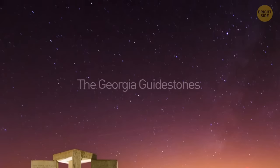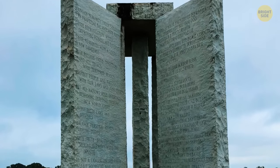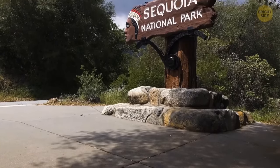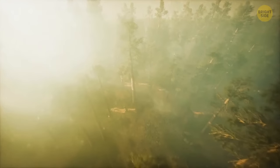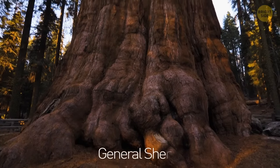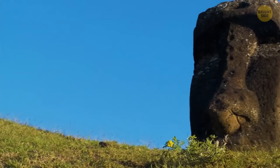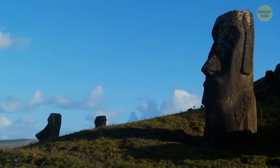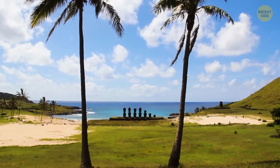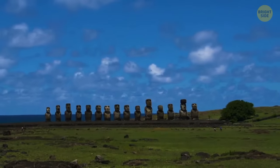The Georgia Guidestones is a collection of giant stones in a star pattern, with inscriptions in eight languages including Hindi, Chinese, and Swahili. It has an astronomical calendar, was finished in 1980, and was built to last centuries — no one knows who built it or why. Sequoia National Park in California is home to over 8,000 colossal trees, including 10 of the largest living plants in the world. The General Sherman Sequoia is estimated to be up to 2,700 years old and is the world's largest known living tree by volume. The famous stone heads of Easter Island have been around for hundreds of years; soil analysis proved the statues made the surrounding soil more fertile.